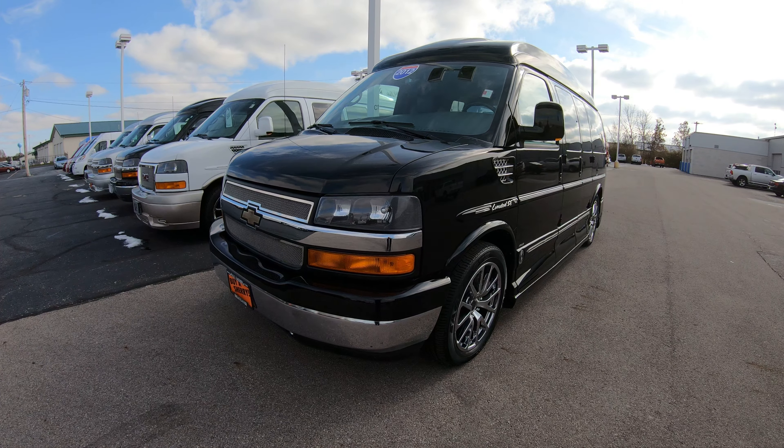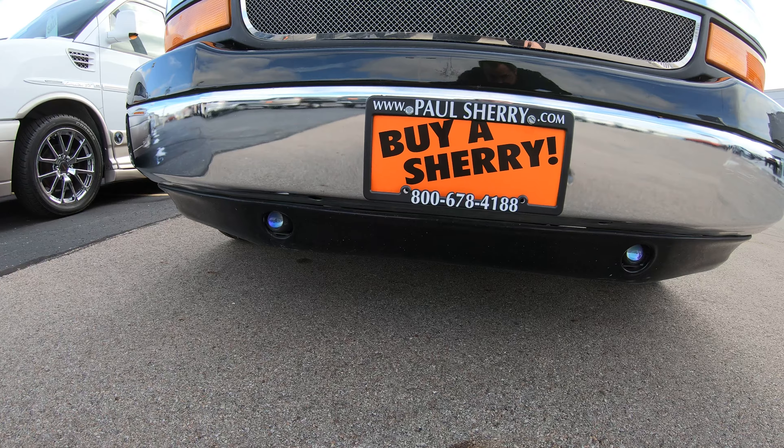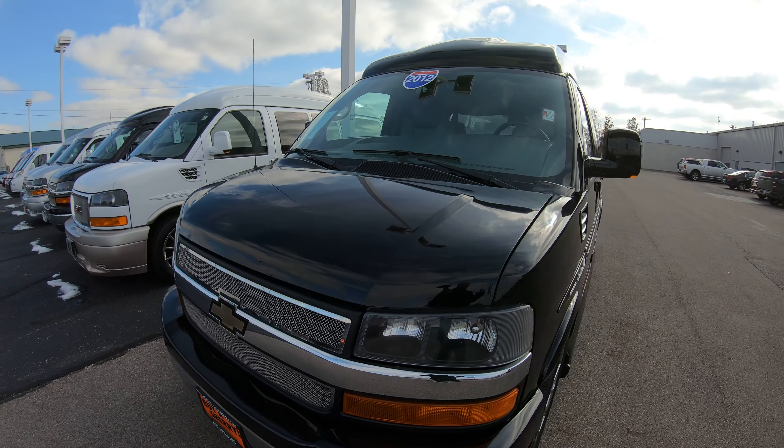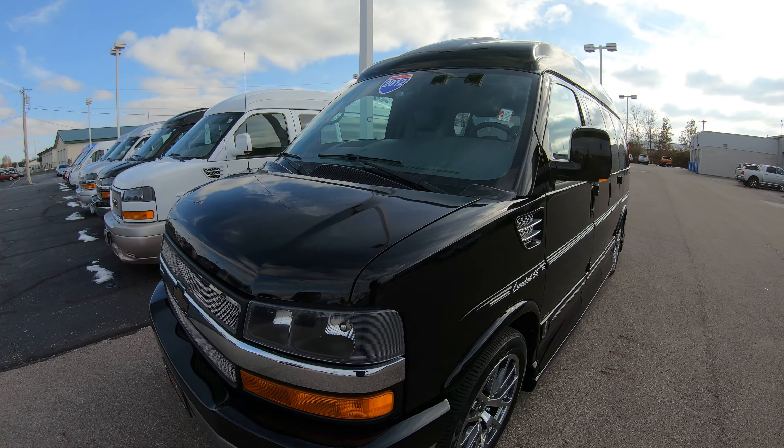On the front, you're going to notice it does have the upgraded front bumper with a chrome center, and right below that you're going to have your fog lights. All in all, the front is in very good condition — I don't notice any chipping of the paint. For 20,000 miles it's in very, very good condition.